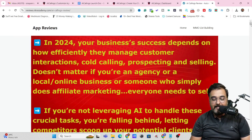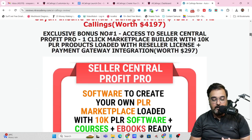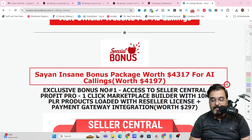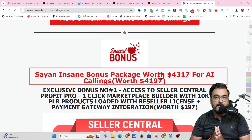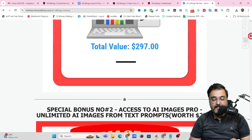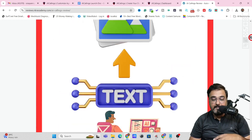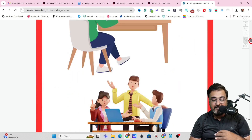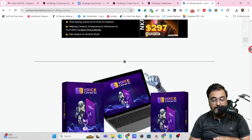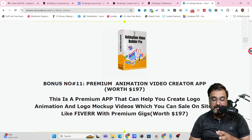The bonus page should look like this, and you can go through it at your own time. Every detail about AI Callings is written there. If you scroll further down, you'll find my insane bonuses. My bonuses are divided into three sections. The first section you get even if you purchase the front end of AI Callings. These include Seller Central Profit Pro — a done-for-you PLR product collection of over 10,000 PLR software and courses — then AI Image Pro for creating unlimited AI images, AI Auto Blogger Pro for setting up auto blogging, and Voice Cloner AI that can clone your or anyone else's voice.